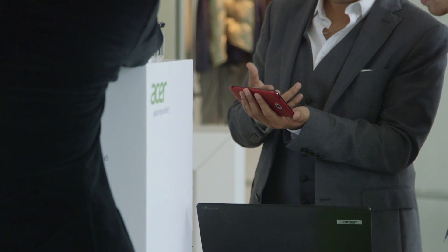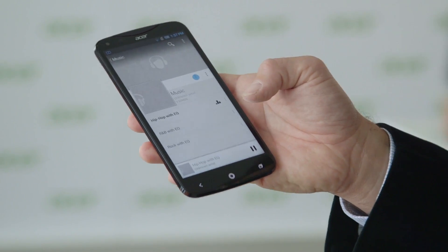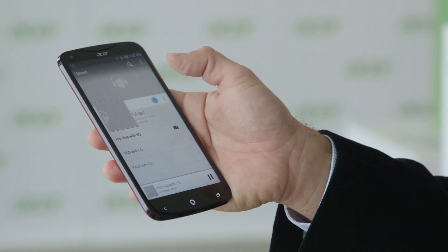Hi, I'm Manuel Linick and we're here from Acer today to talk about the Liquid S2, which is going to be our first phone capable of 4K recording. It's going to come in two different colors — red is one, the other one will be black.